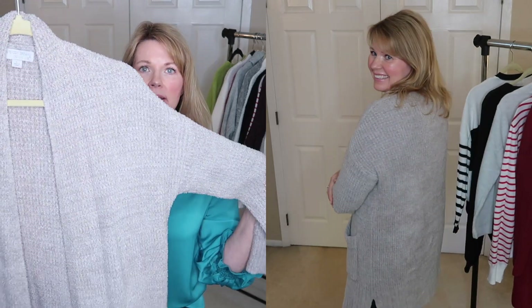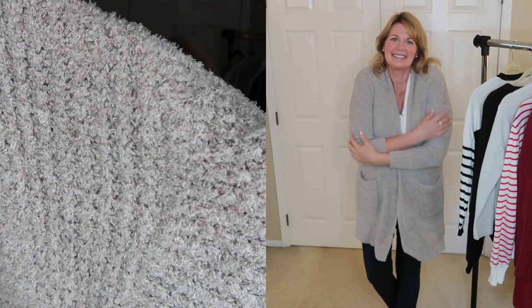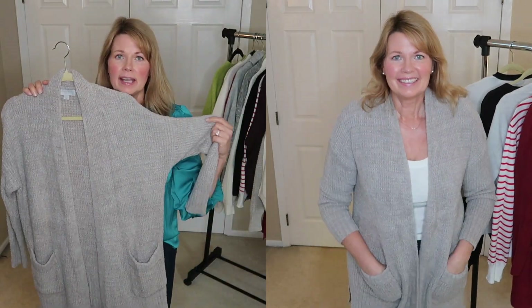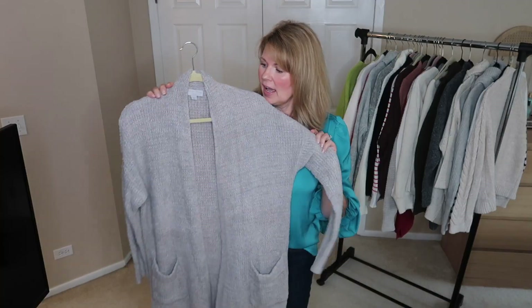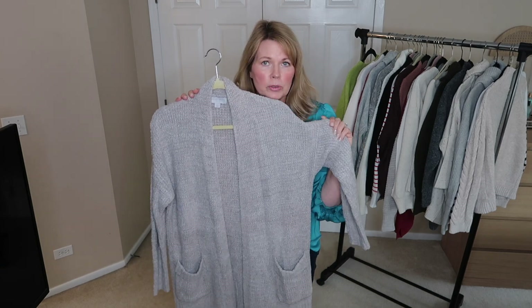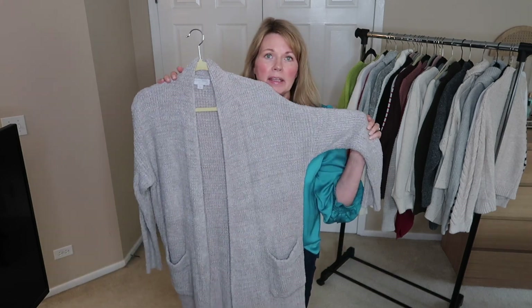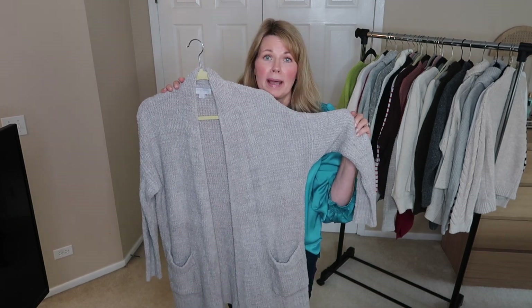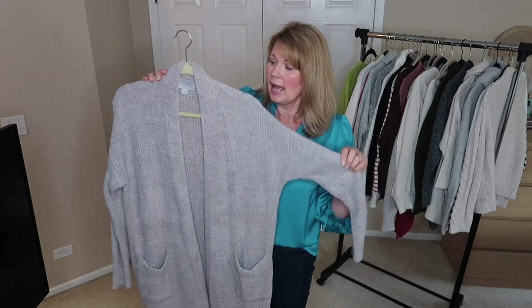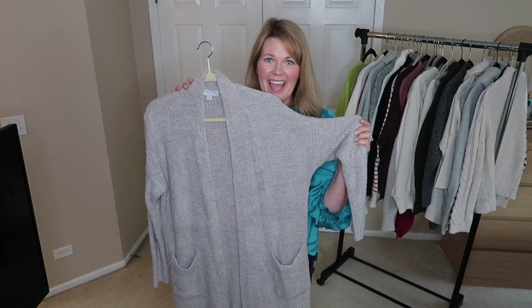This next sweater is a Barefoot Dreams open front cardigan in kind of a taupey color, and it is just as soft as you probably imagine. This is my go-to in the wintertime when I'm cold inside the house and want to be snuggly and warm. I honestly don't know if I've really ever worn it out — it seems to be just my house sweater — but I absolutely love how snuggly and soft this is, so I am definitely hanging on to this one.